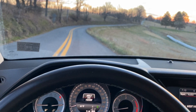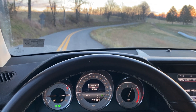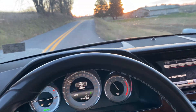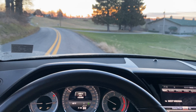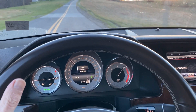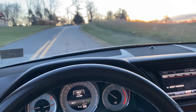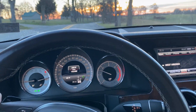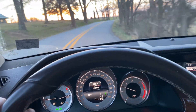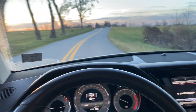Greetings everybody from my 2014 Mercedes-Benz GLK 250 BlueTEC — sorry, I was concentrating on accelerating there. I wanted to give another update on my ownership experience with this car. To recap, I bought the car with 144,314 miles, so I've now put just a little over 8,000 miles on it.